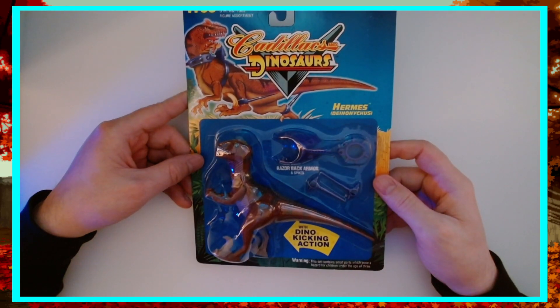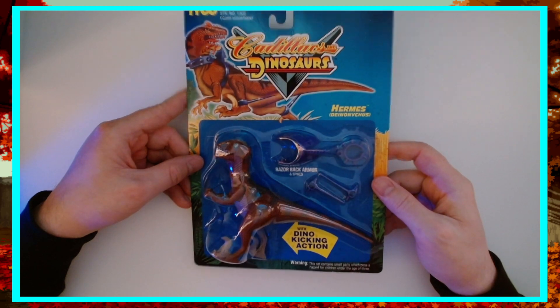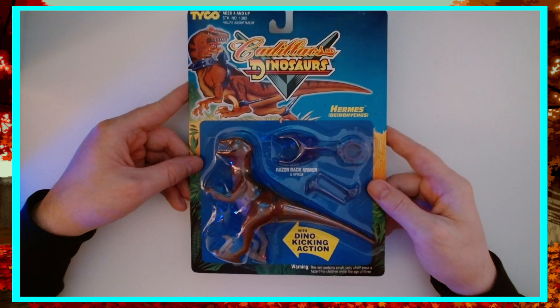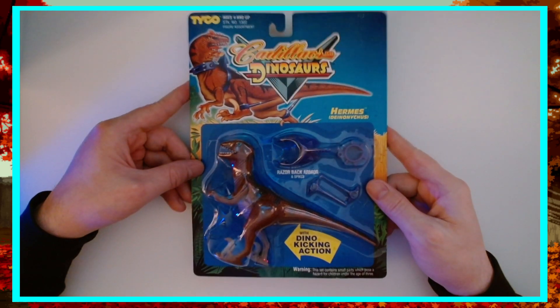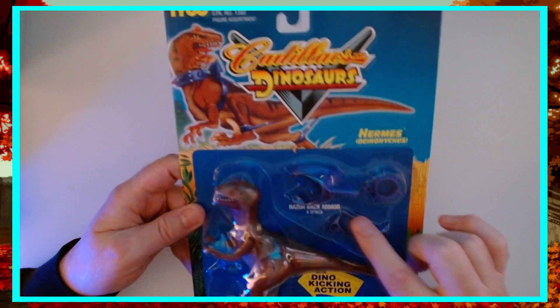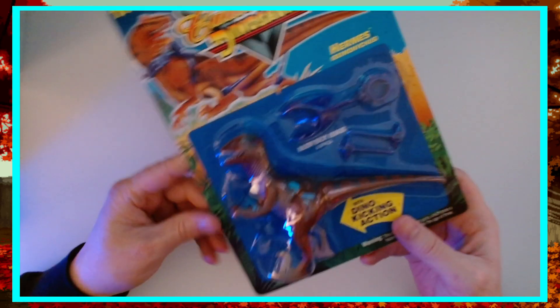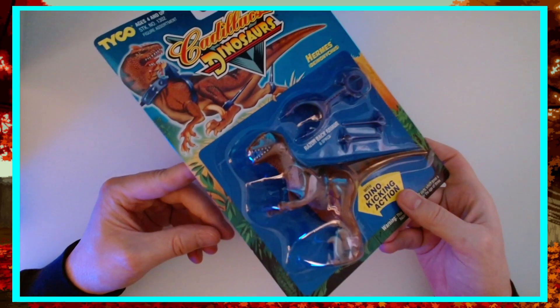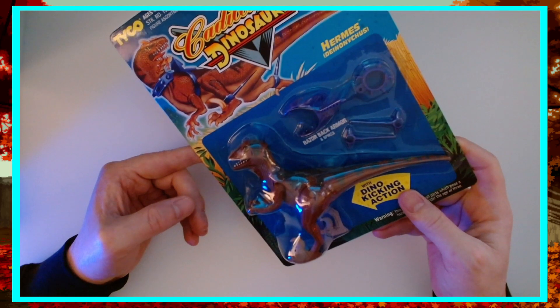Here is Hermes. He's a Dionysus — however you want to pronounce that — with dino kicking action. He is there to start kicking, and if you get in his way, that's on you. He's got his little spike armor here and all his little bits. We're getting a little reflection here because of the packaging, but they're all actually really detailed and really well painted.